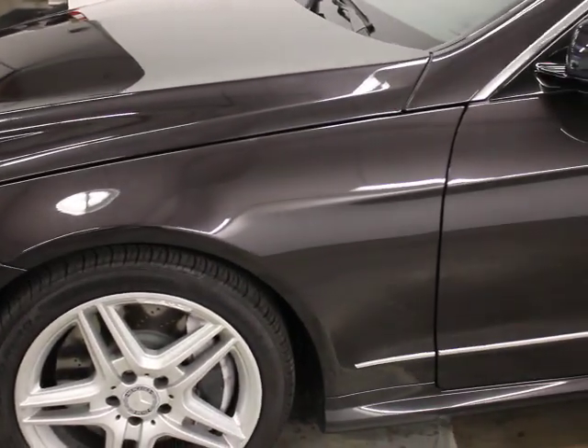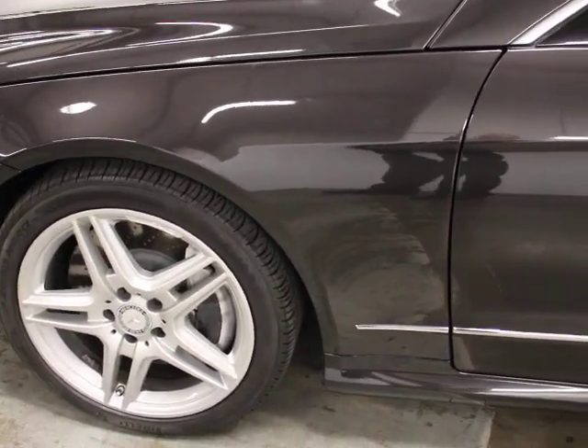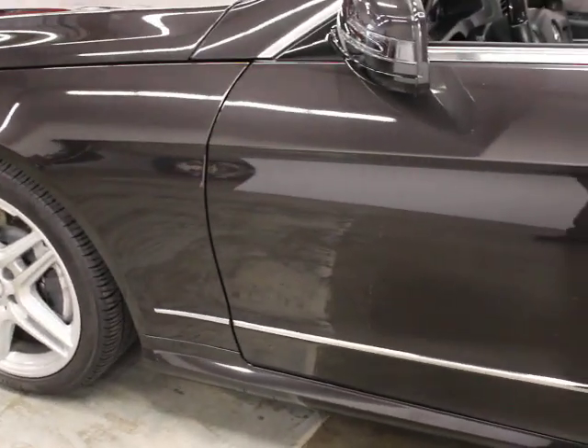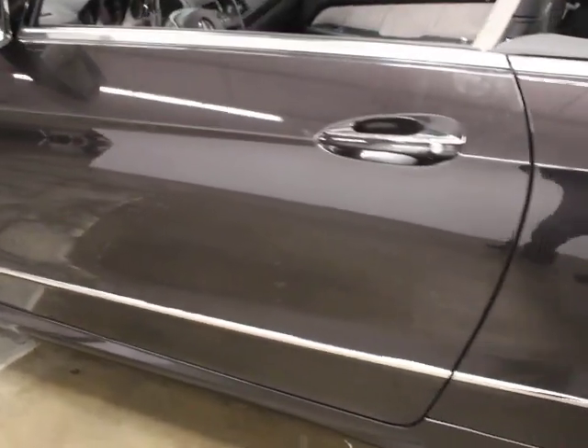This is Designio Mocha paint, so it's a black metallic with a very little hint of mocha in it. You probably can't pick that up from the camera — it looks like black basically — but it's a Designio paint. It's got tons of gear on it.